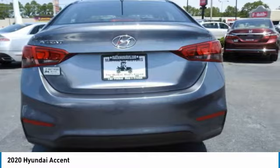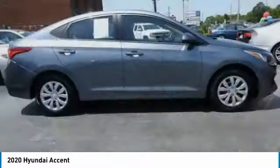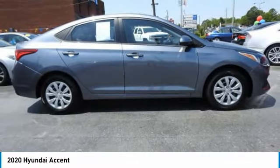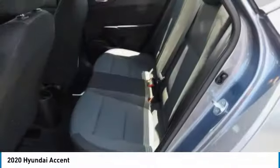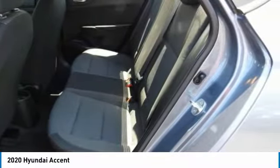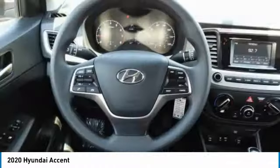Here are some of this vehicle's great options: tire pressure monitor, brake assist, traction control, stability control, front and rear all-season tires, wheel covers, remote trunk release, front disc and rear drum brakes, and FWD.